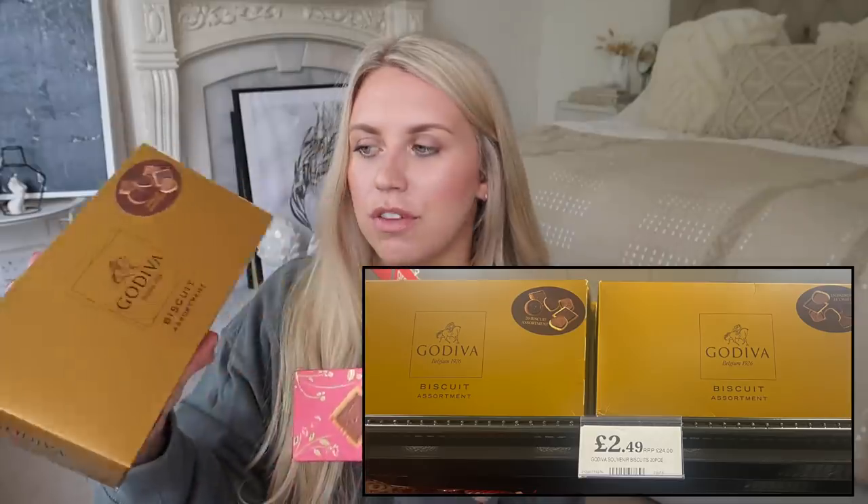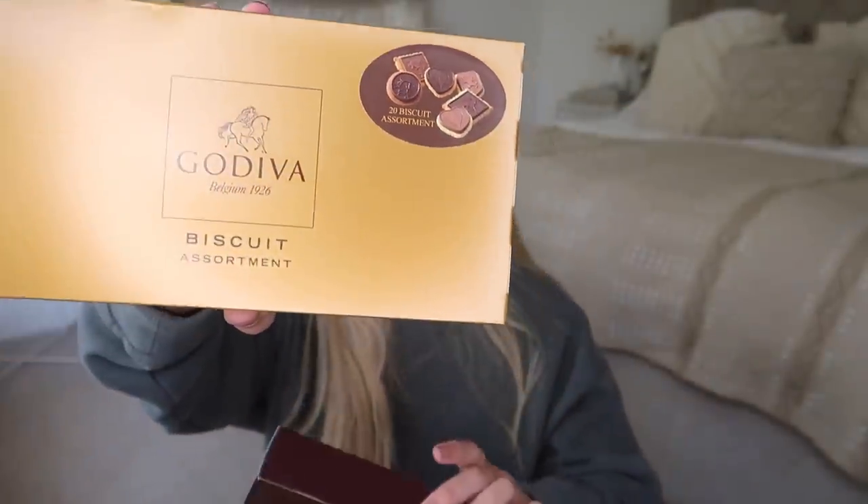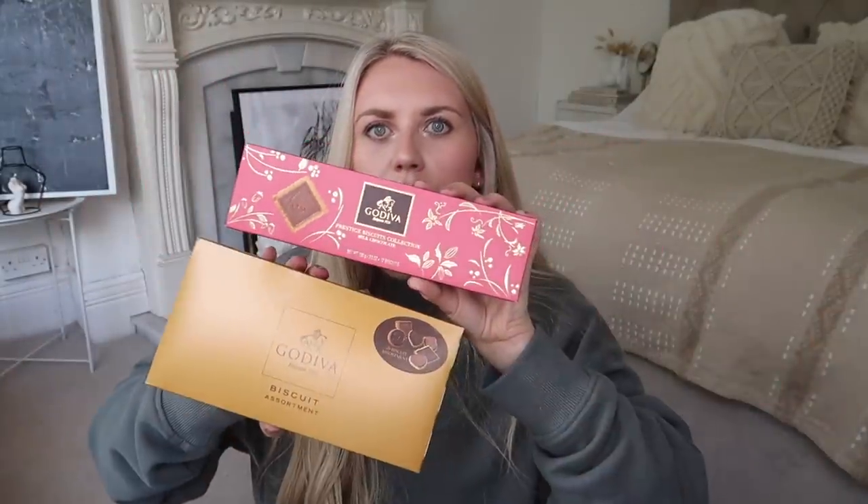These were an absolute steal — I'll insert a picture on screen because I can't remember the exact price, but these retail for a lot more than what they sell for in Home Bargains. Keep your eyes peeled for brands like this because often they'll just throw in the odd big brand where you get a huge saving — must be end of line or previous season stock. Godiva chocolates are a bit of luxury. They have two items from Godiva in the food section: a biscuit assortment with 20 different biscuits, and a prestige biscuits collection in a smaller box — with my coffee, a bit of luxury at a bargain price of £2.49 for that and 99p for that.